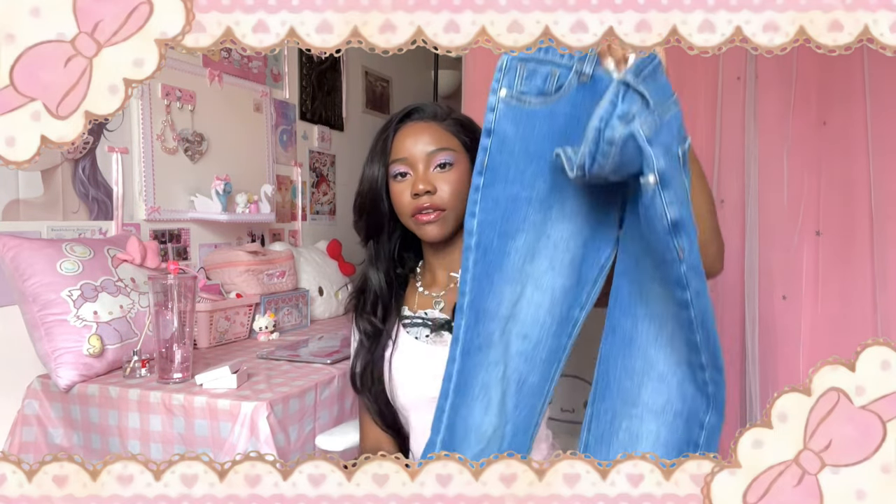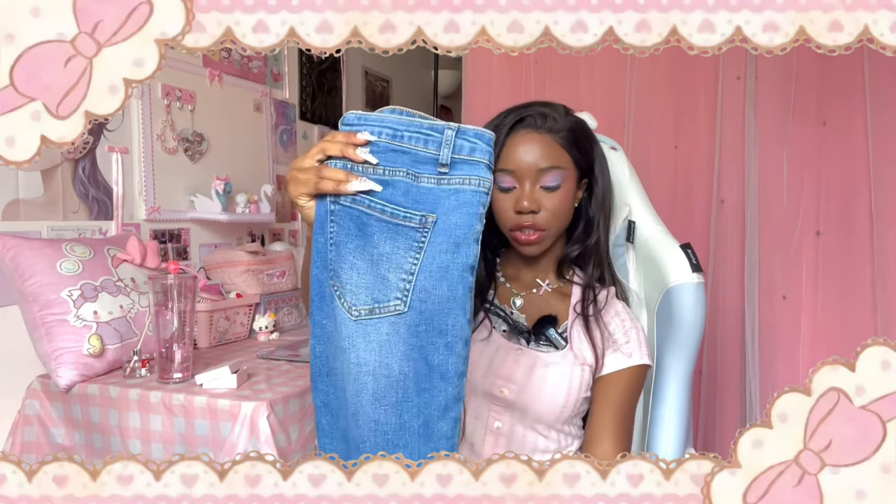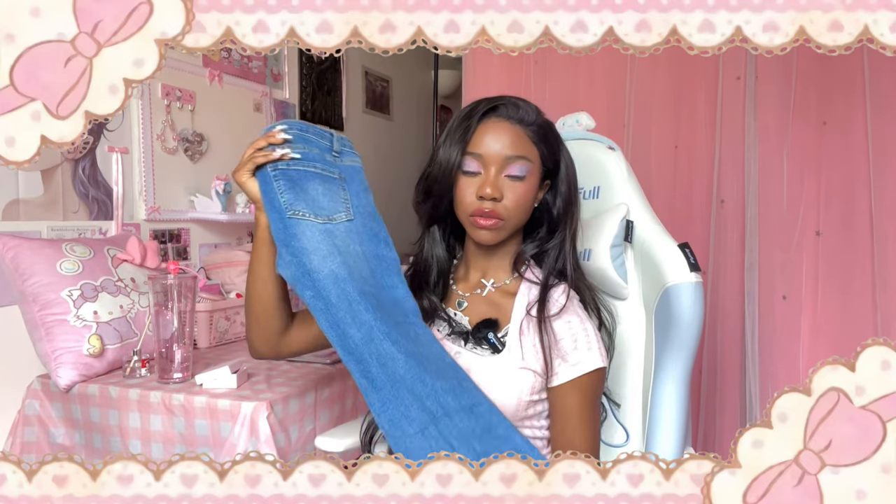The only jeans I ever wear are flared or bootcut — I find bootcut or flared jeans so much more flattering on literally any body type. I've washed them once and they're still good quality, and the rhinestones stayed on. I've bought things before where once I washed them the rhinestones would just fall off.